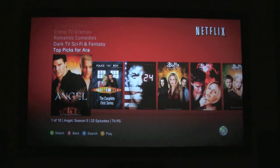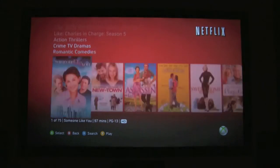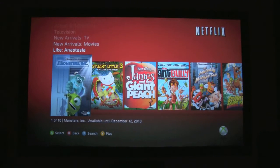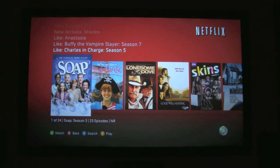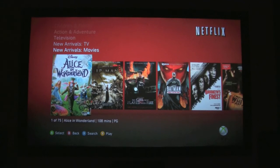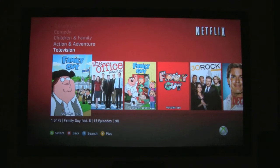Let's take a look at some of the other categories. There are romantic comedies, crime TV dramas, action thrillers. It even has a category for stuff that's like things in your queue — so like Charles in Charge and Buffy the Vampire Slayer. And then Anastasia. New Arrivals — new arrival movies, new arrival TV. And television — one of my favorites: Family Guy. So there are a lot of categories, but we're not going to go through all of them.